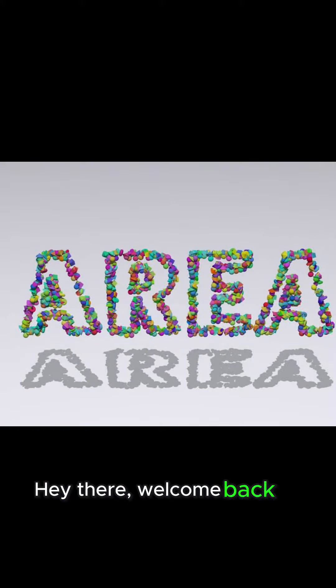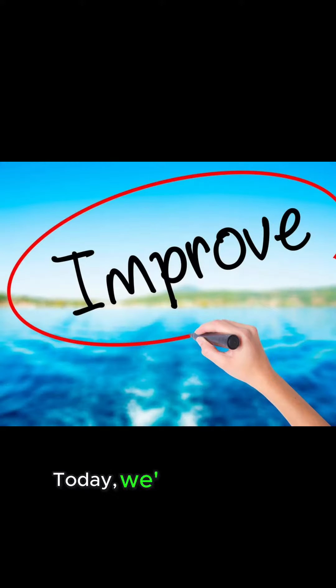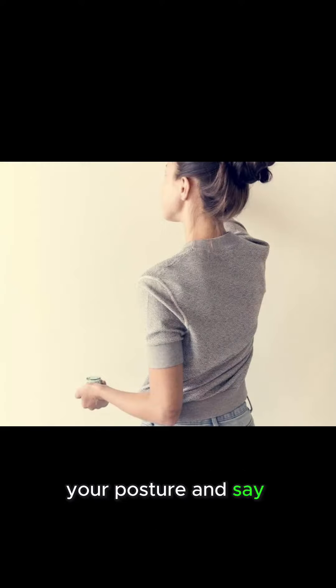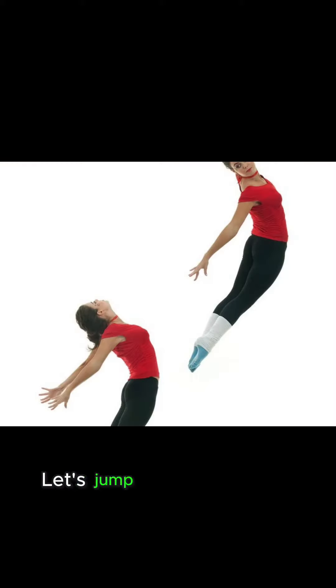Hey there, welcome back to Area Tessari. Today, we're diving into some fantastic tips on how to improve your posture and say goodbye to pesky back pain. Let's jump right in.